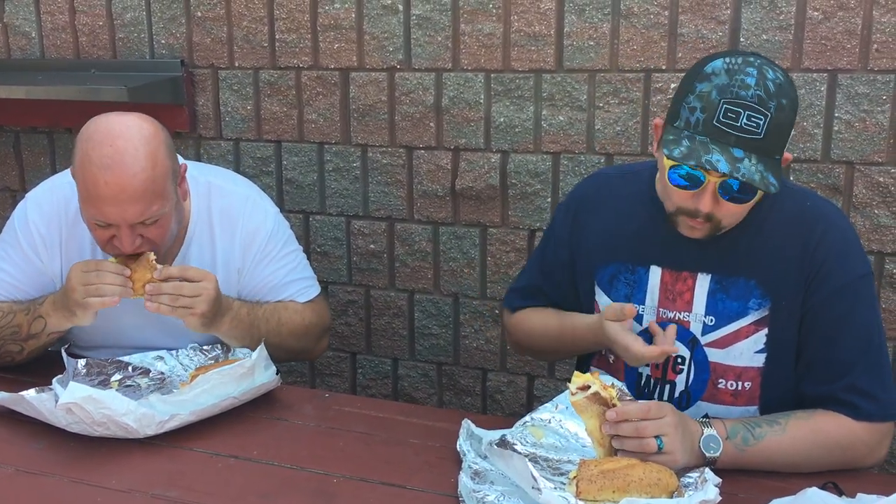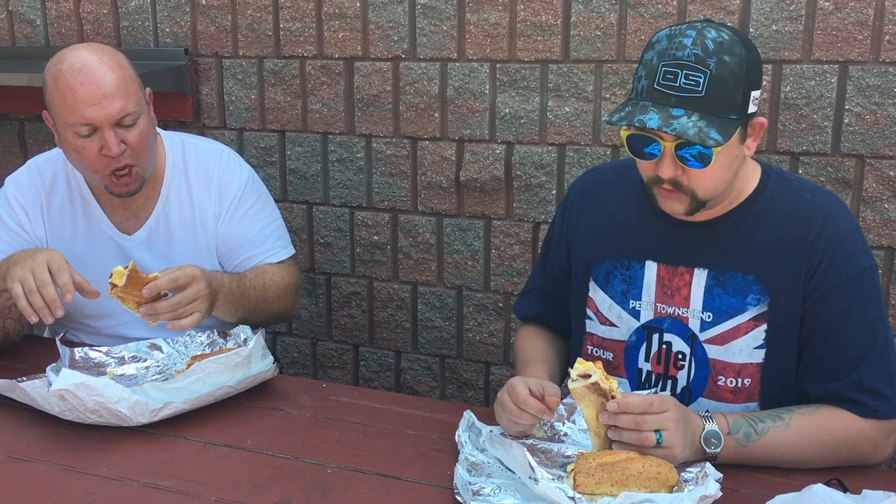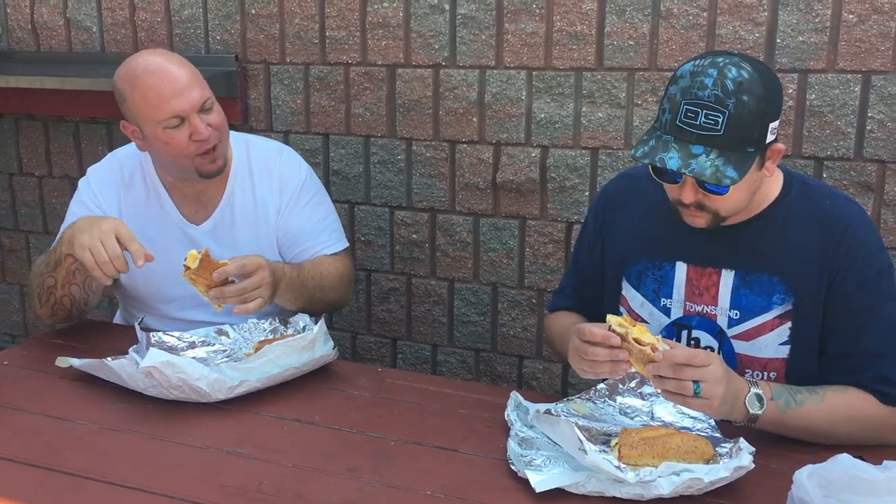How much was it? I believe $6.75 per sandwich plus tax. The sandwich show we had yesterday was six dollars and about a third of this size.